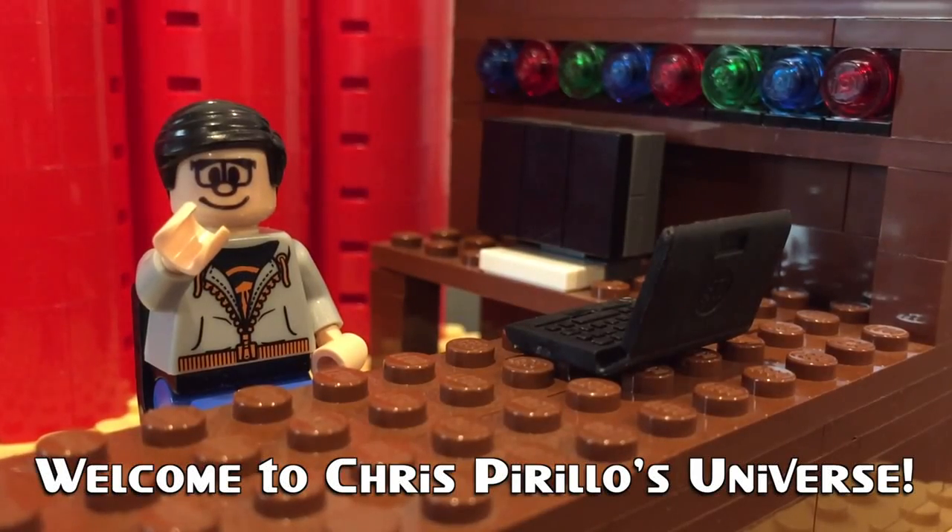Thank you for watching, liking, commenting, sharing, and subscribing right now. Hey everybody, I'm Chris Perillo and this is your Geek Out for today.